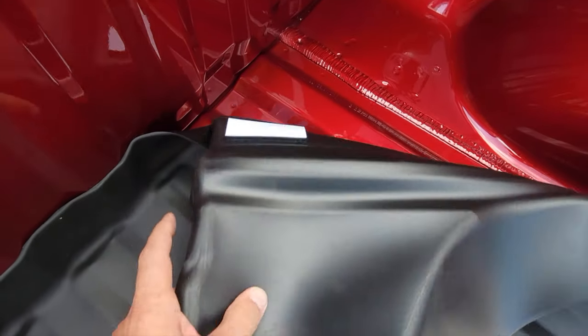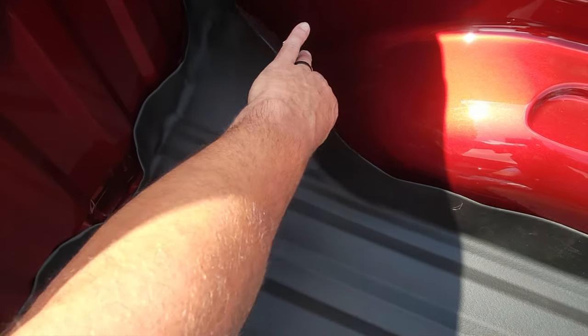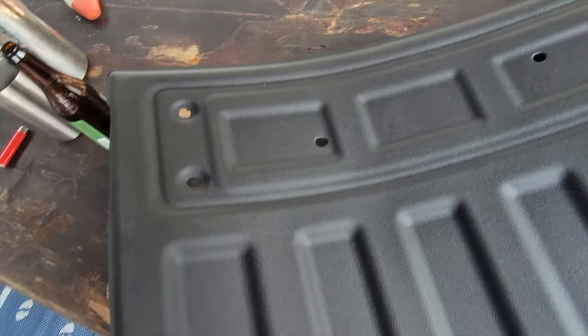So when I picked up my new truck, I knew that I had to get a bed liner, took a look at WeatherTech's site, liked what I saw and decided to pick up the tech liner for the bed as well as the tailgate.